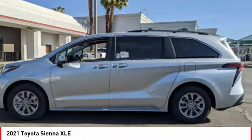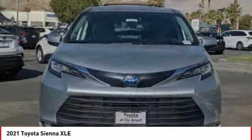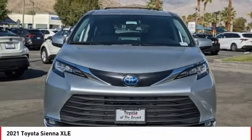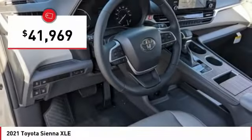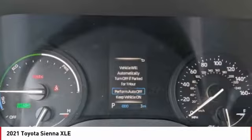a smooth ride, and upscale interior accommodations to the mix, and it's easy to see that Sienna is built with the whole family in mind and is priced below $45,000. Here are some of this vehicle's great options.